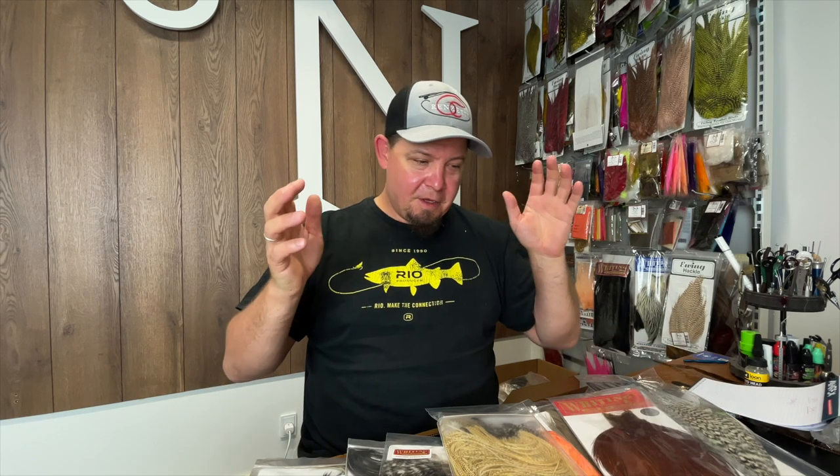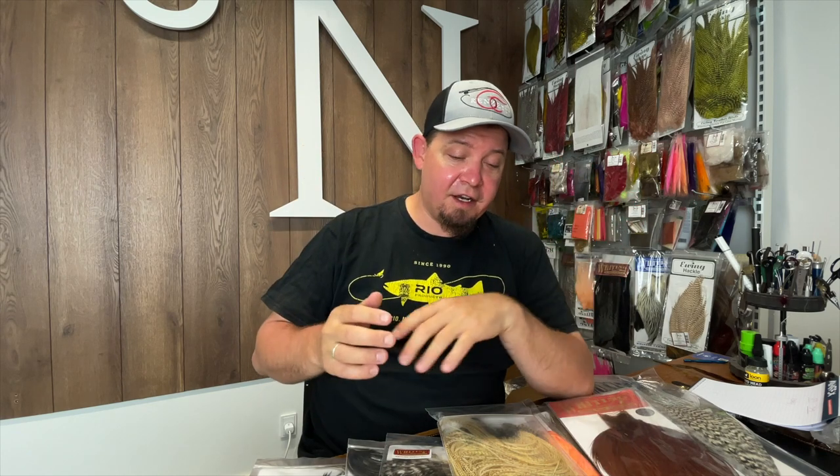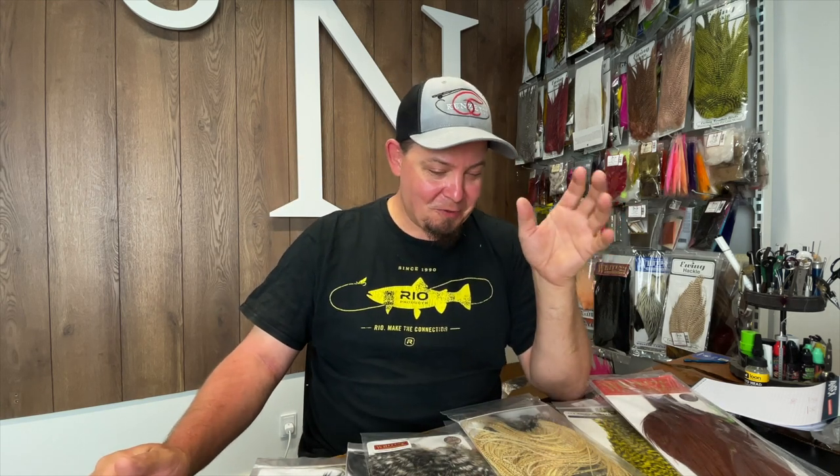Hello there everyone and welcome to yet another video. In this video I'm going to show you not so much a lot of news, but a lot of things that have finally arrived back in stock. We try all the time to keep as much whiting as possible in stock, but it's just an uphill struggle. Whiting are supplying the best feathers in the world and the demand is just out of this world. So we do all we can to buy as much whiting whenever we can, and just now we've received a really huge shipment of whiting.